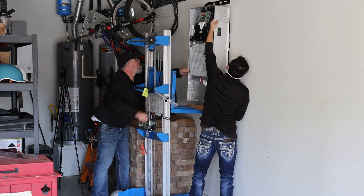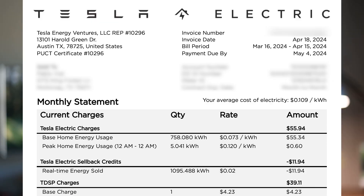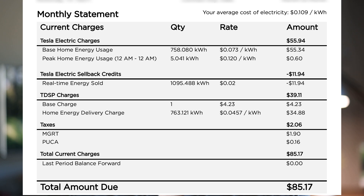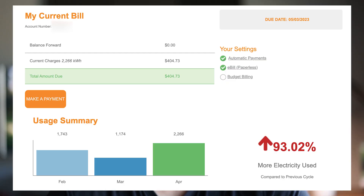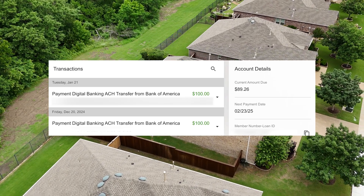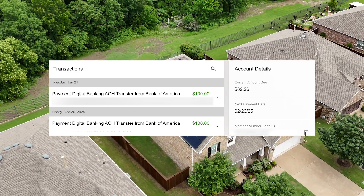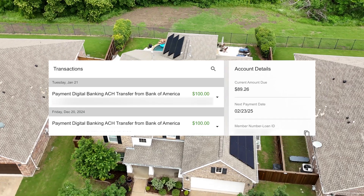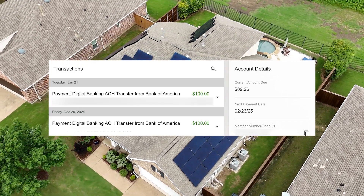I was thrilled when I received my first full month's electric bill — March 16th through April 15th, 2024. It was $85.17. That was a huge drop from the prior year for the exact same month, where I paid $404.73. I did finance a portion of the solar system, so you can add roughly $100 per month to account for that loan payment. But still, we're talking about $220 worth of savings right out of the gate — talk about an immediate ROI.